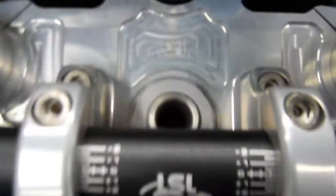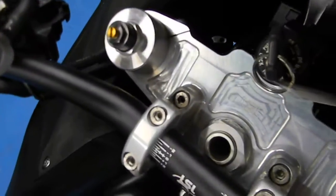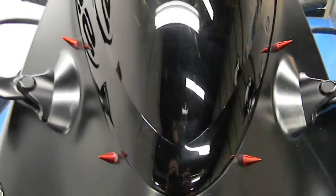LSL handlebars with an LSL top triple tree. Very cool looking. It also has a tinted windscreen with spike bolts as well.